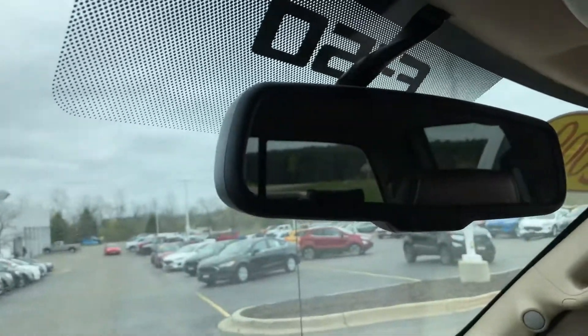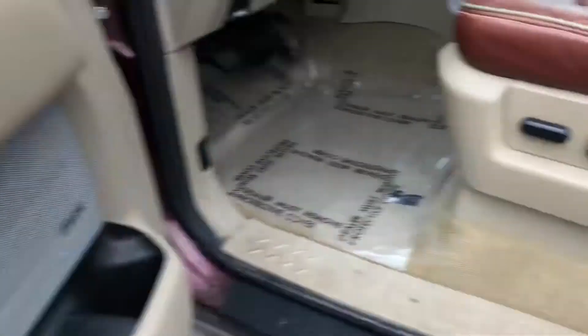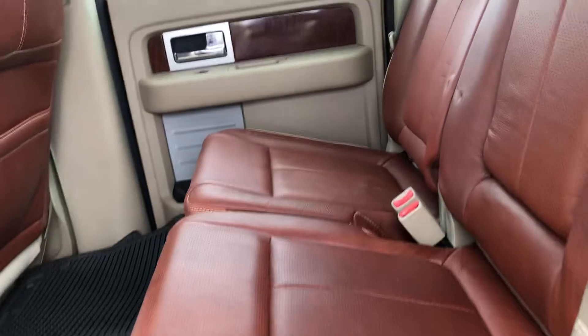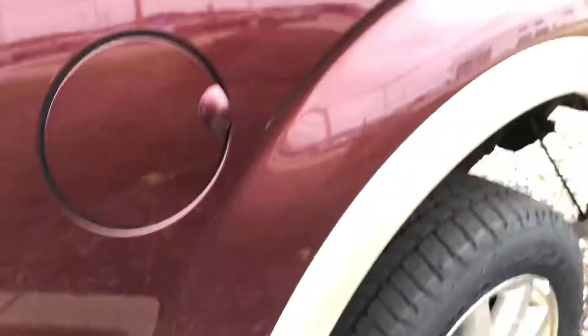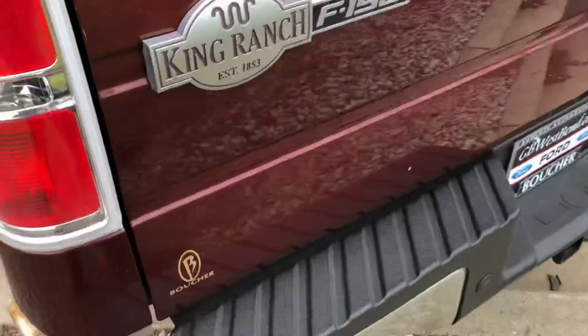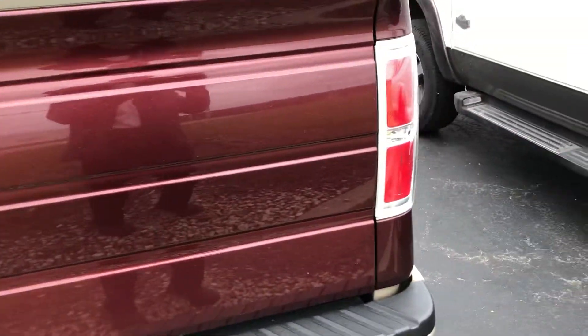Does have a rear camera — it shows up in the mirror. Sony sound system, memory seating. The backseat looks like no one ever really sat in it for the most part. Does have a bed liner. Tailgate for a truck looks to be in pretty nice shape.